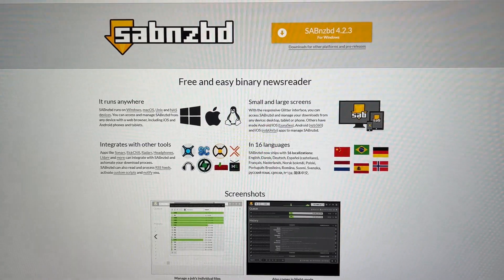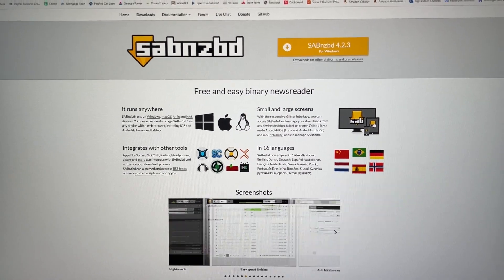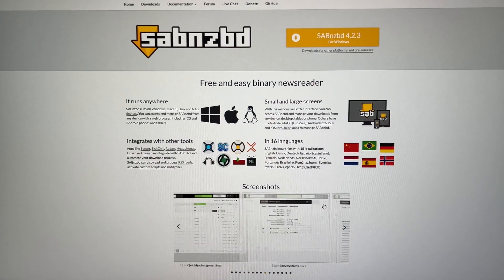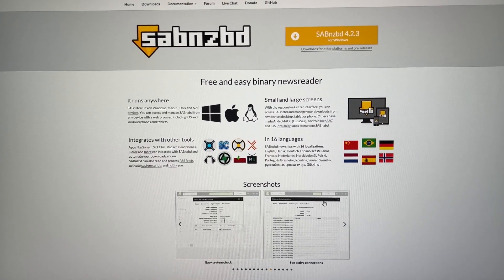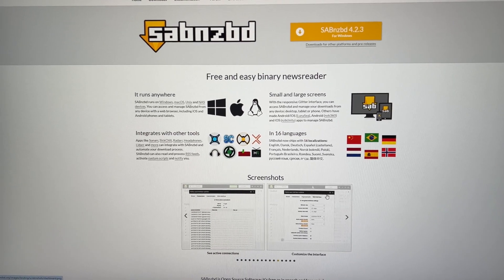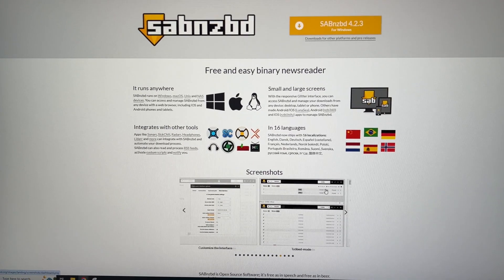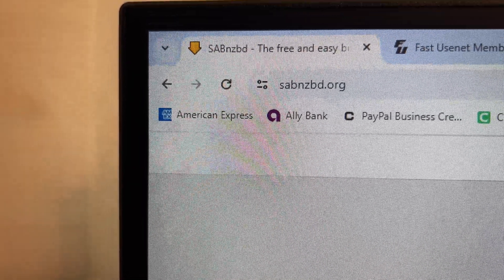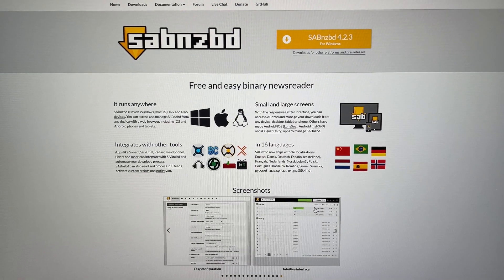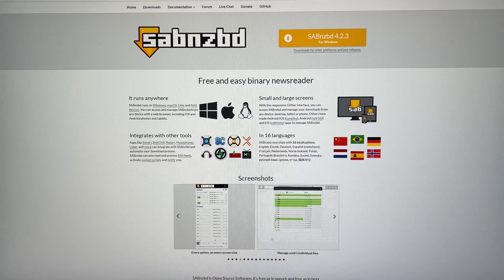So I have a few windows open here. Before you get started, you'll need this program — SABnzbd. It is essentially the news reader. It takes that NZB file and downloads it for you, because the NZB file is actually in an XML format. Go to sabnzbd.org, download the software, put it on your Windows computer — that's step one. Once you have this software on your computer, it will be the one that downloads the NZBs.